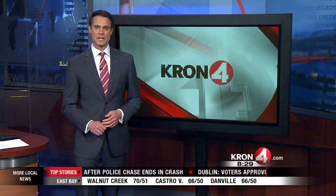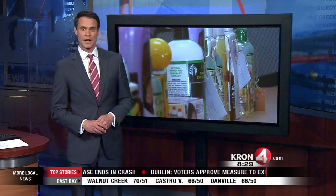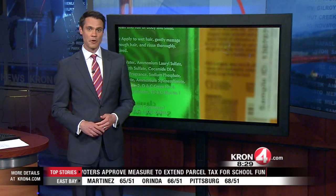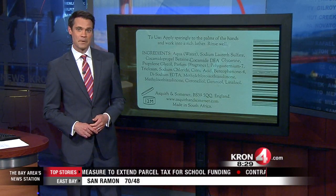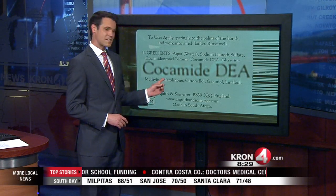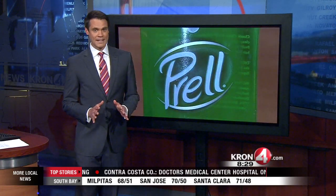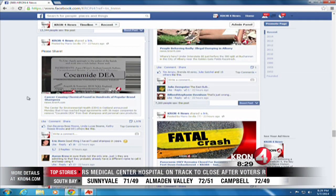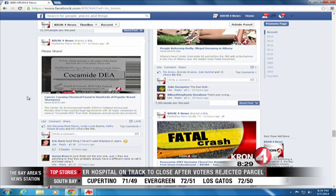Tonight at 8:30 — cancer concerns in your shampoo. Last night we told you about a chemical found in some popular shampoos known as kokamide DEA, but another chemical found in many shampoo products that sounds very similar is causing lots of confusion. People have been flooding our Facebook page asking what is the difference and what are the specific dangers.